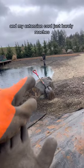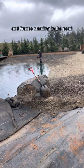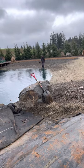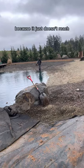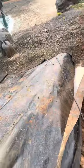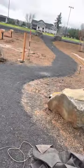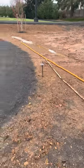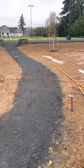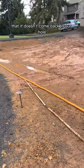My extension cord just barely reaches. Franco's standing in the pond holding the two connections above water because it just doesn't reach. We're gonna pump the water out — thankfully there's a drain over there. Hopefully it drains quick enough so it doesn't come back in our hole.